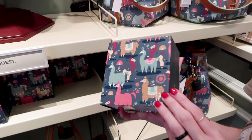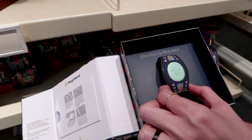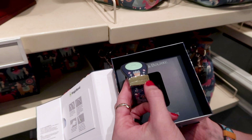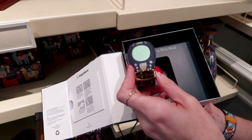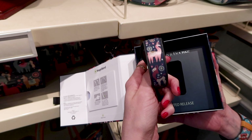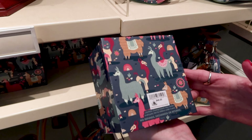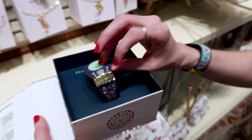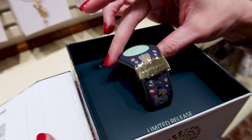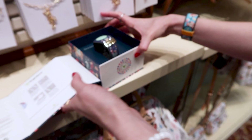Let's not forget the Dooney & Bourke limited release MagicBand for the same collection. It has the little Dooney & Burke golden hardware — I see a llama with plants and flowers, and Kuzco as a llama. This one is $48. The little golden hardware on this MagicBand prevents your MagicBand from falling — not all MagicBands have this, only the really fancy ones.